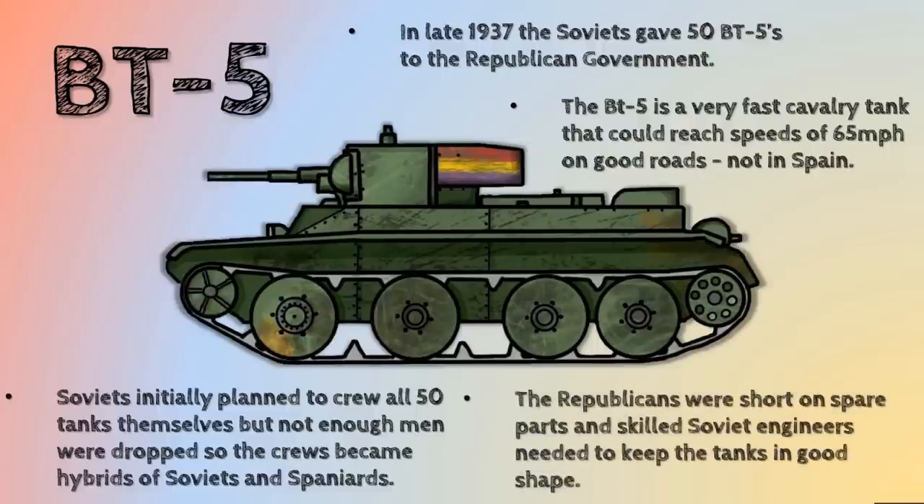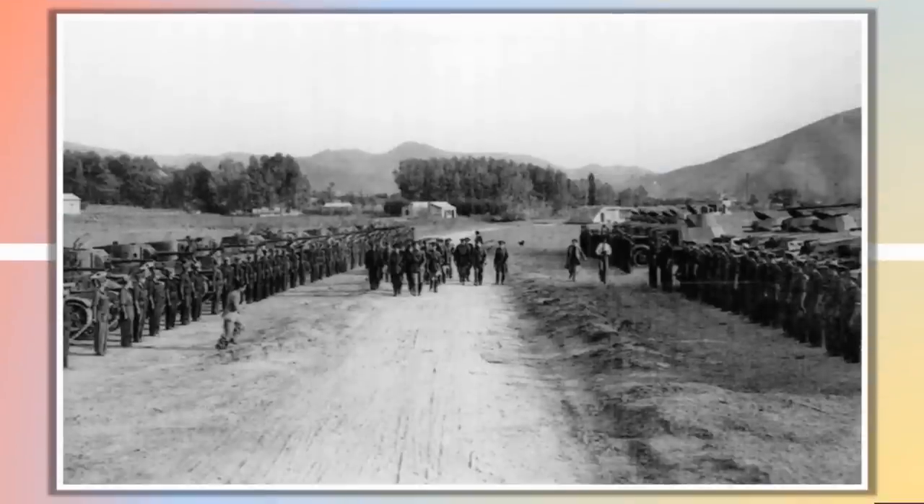So eventually the crews became hybrids of Soviets and Spaniards, which created all sorts of interesting complications because the Soviets couldn't speak Spanish, and at the beginning they didn't have any interpreters either. Also, the Republicans were very short on spare parts, which was a huge problem. Their tanks were generally better, but they didn't get the spare parts in and needed Soviet engineers to keep the tanks in shape. The Soviets often complained that Spanish drivers would fry the clutch on the T-26, and then they'd have to wait months for spare parts to arrive from Russia.